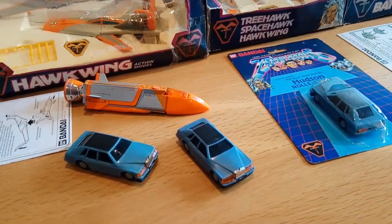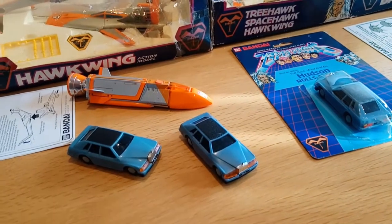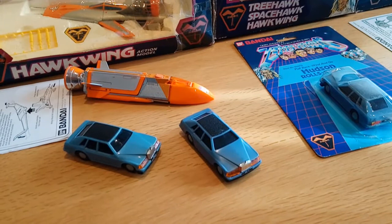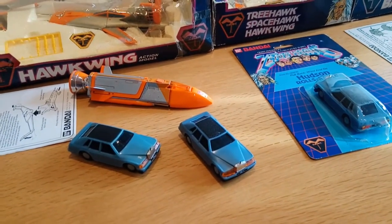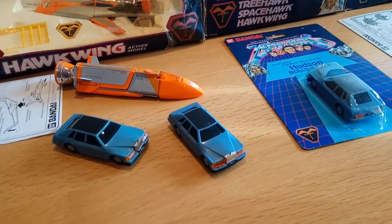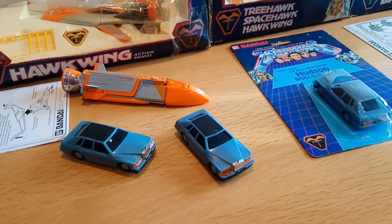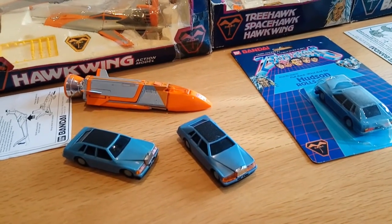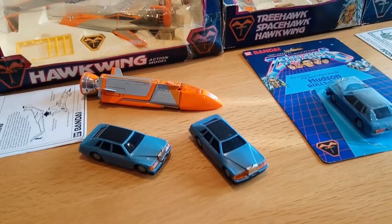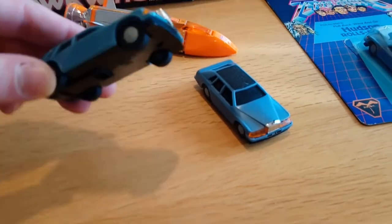Let's start this review with my favorite — and unlikely favorite — it's Hudson, the Rolls-Royce Heuristic Universal Driver with Sensory and Orbital Navigation. It was in the program a Rolls-Royce from the late 1990s that had been upgraded. It could drive itself and it could change color — it was painted in chameleon so it could match its surroundings if need be.